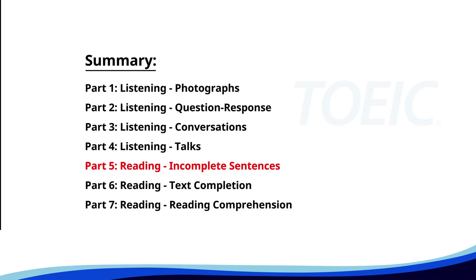Time for the reading section. Let's start with Part Five: Incomplete Sentences. Fill in the blanks with the correct words.